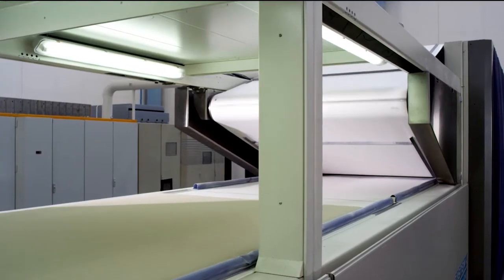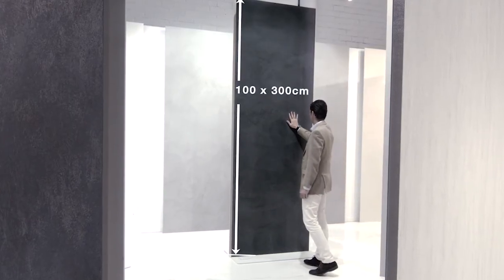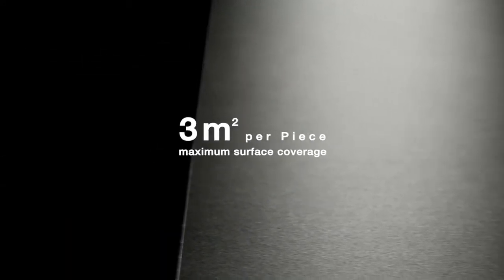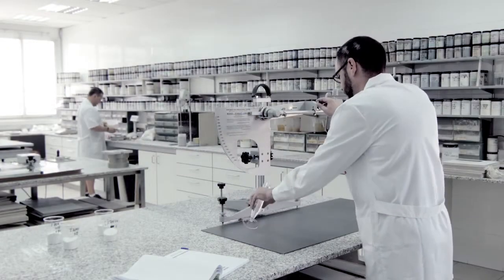Coverlamb is the result of years of research and development aimed at overcoming the traditional limitations associated with porcelain. Manufactured using an innovative production process, Coverlamb is a large format porcelain tile whose thickness ranges from 5.6 mm down to 3.5 mm, but which can be produced in pieces measuring up to 3 m². All this is combined with the regular characteristics that define porcelain tile as a high performance material.